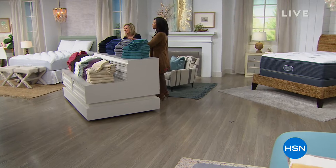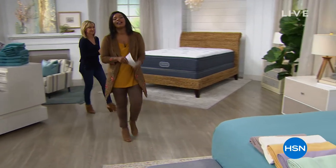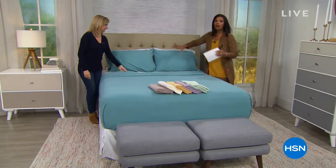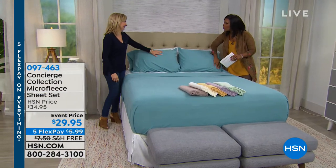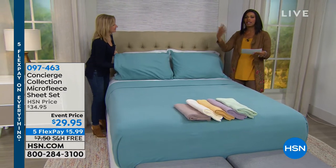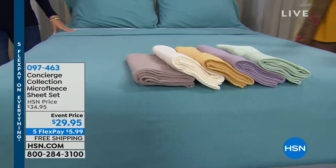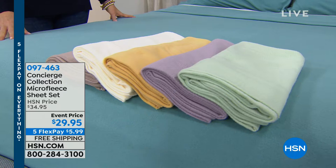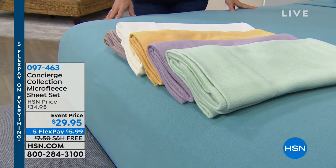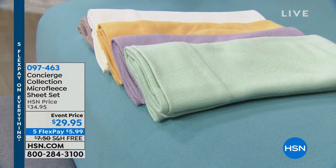We're moving on to our micro fleece sheets. This is a four-piece set: fitted sheet, flat sheet, and two pillowcases, available in full, queen, and king for $29.95 with free shipping no matter which size. They are so soft — like snuggle sheets. The aqua color is on the bed right now and it's so pretty.